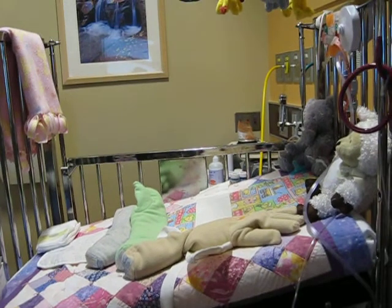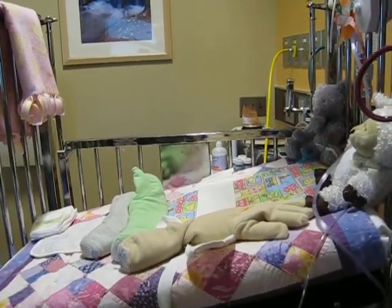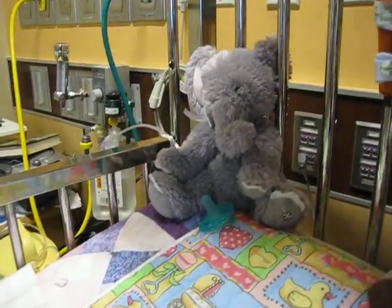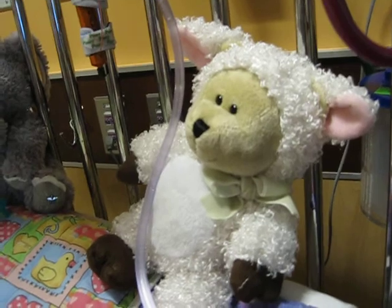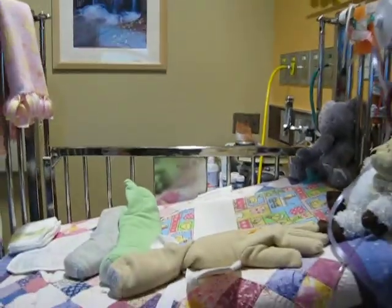This is Addie's big girl bed. She was in a little girl bed when she got back from the PICU, but they put her in a big girl bed. And these are her little friends — her elephant and her lamb bear. It's a bear dressed in a lamb's outfit. And her little mobile. She really likes her mobile.